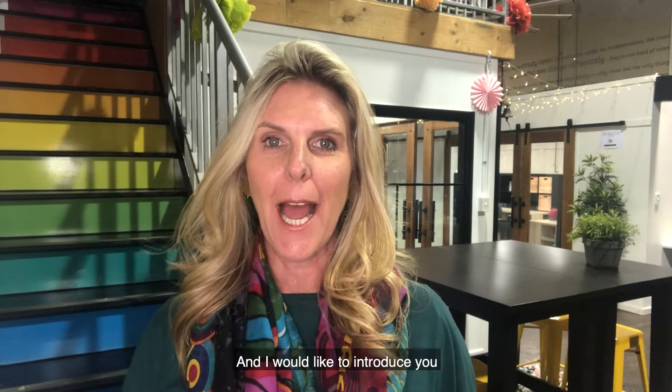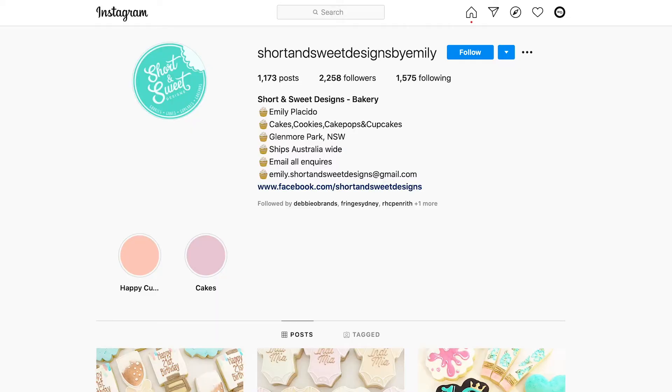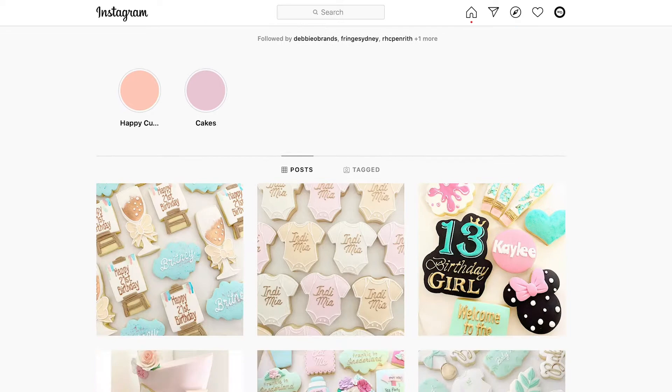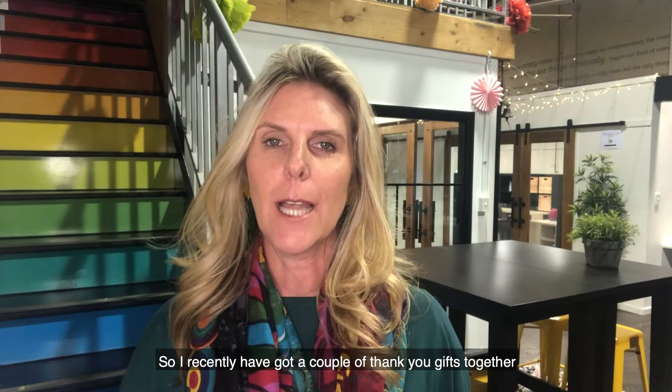Hi and welcome to Focus on Brand. It's Debbie Oh here and I would like to introduce you to a fabulous little brand that I have come across recently. I actually found them on Instagram and it was their beautiful imagery that caught my eye, but even more so it was the product that they made and how they went about it.